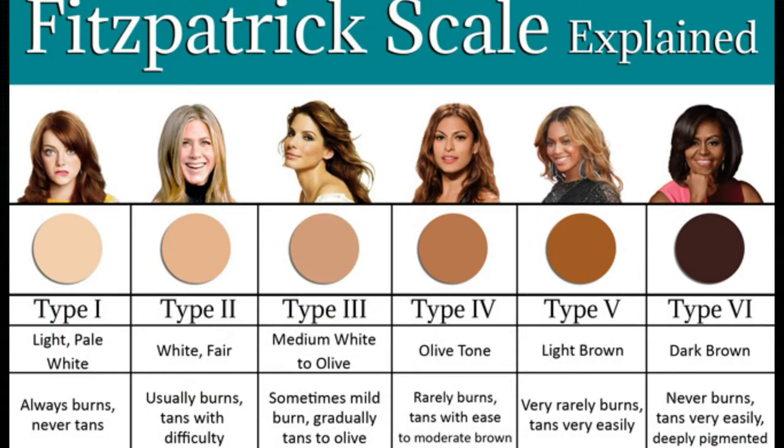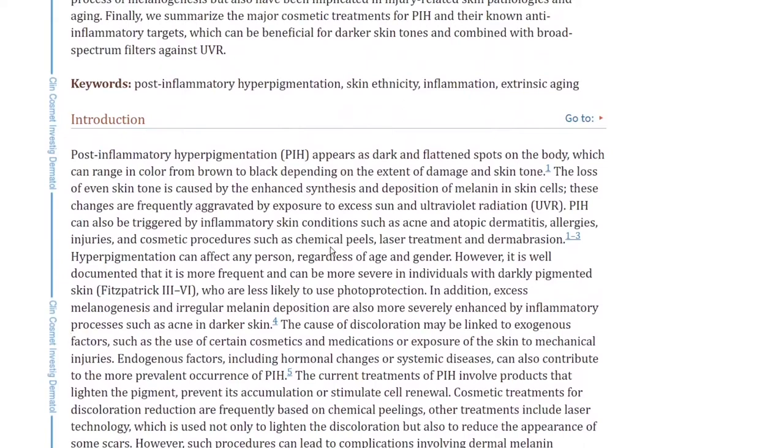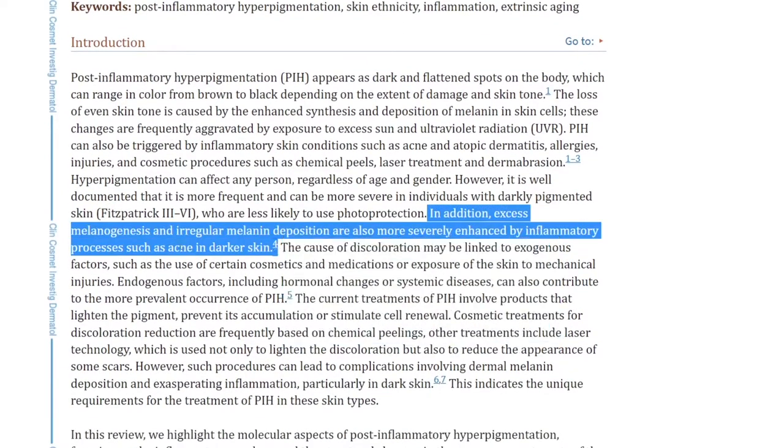Post-inflammatory hyperpigmentation can occur in anyone, but you'll see it more in darker-skinned individuals — Fitzpatrick skin types 3 and 4 — since they produce more melanin. Excess melanogenesis and irregular melanin deposition are more severely enhanced by inflammatory processes such as acne in darker skin. Some medicines can also cause it, like those for malaria, tetracyclines, and doxorubicin, though those are more rare cases. The darker the skin color, the more intense and persistent the hyperpigmentation tends to be.